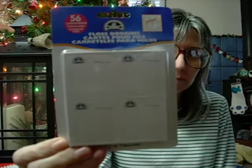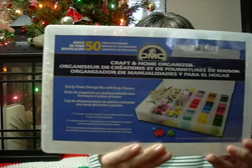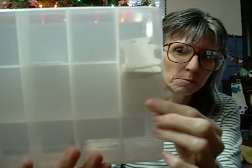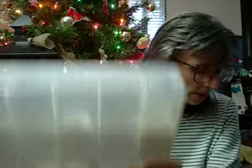I got a DMC bobbin winder, and I got some floss bobbins. I'm excited to try the floss winder. And then I got a DMC craft and home organizer, which is the bobbin holder. This one says it comes with 50 extra bobbins, so I got even more bobbins to work with.